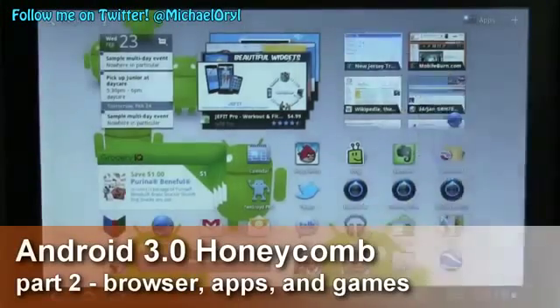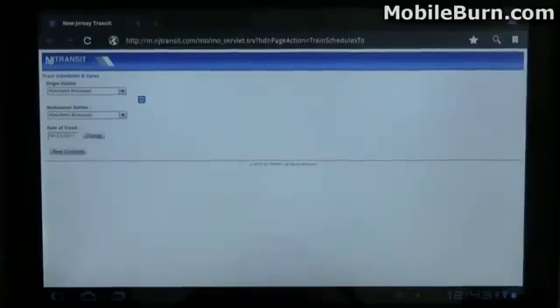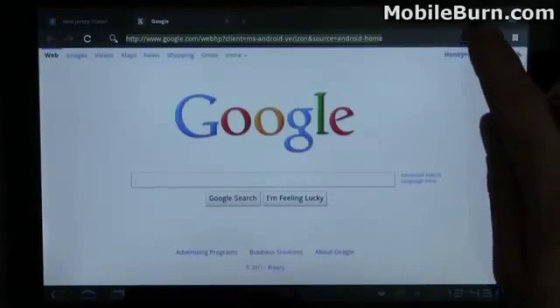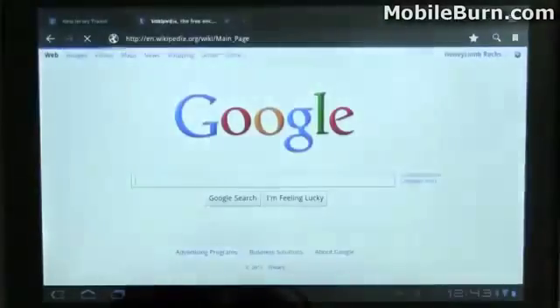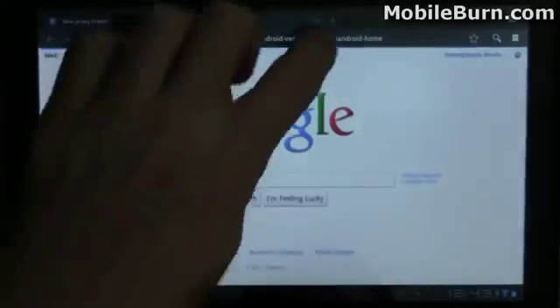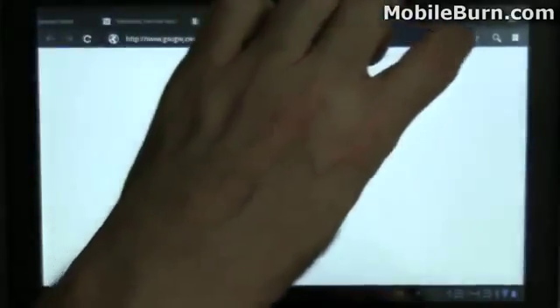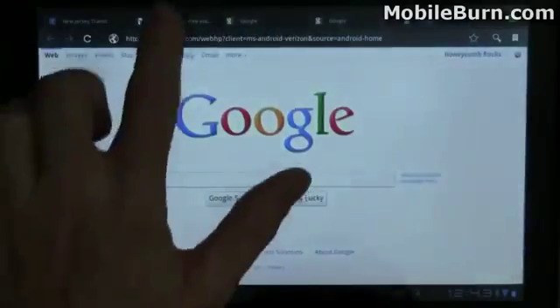I'm going to load up the browser. I'm going to use the widget here on the home screen. This is just New Jersey Transit's mobile version of their rail schedules. Notice I can easily pull up new tabs. This browser is based on Chrome, so it operates quite a bit differently. You can open any number of tabs and scroll across the top to get to the one you want.